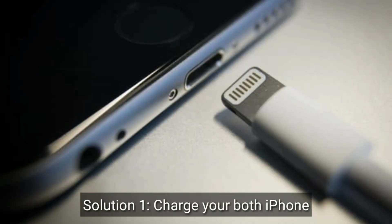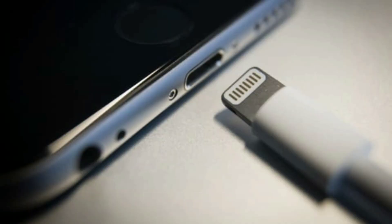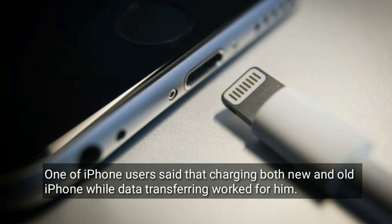First solution is, charge your both iPhones. One of the iPhone users said that charging both the new and old iPhone while data transferring worked for him. So give it a try.